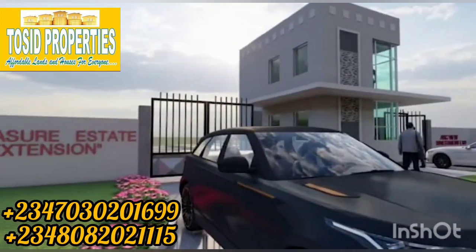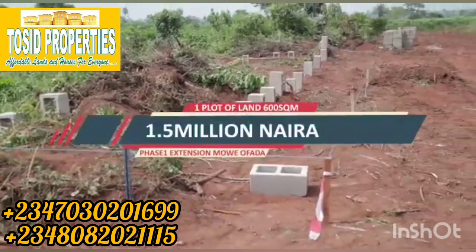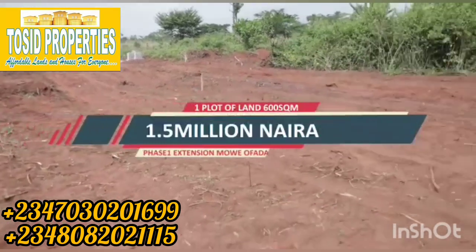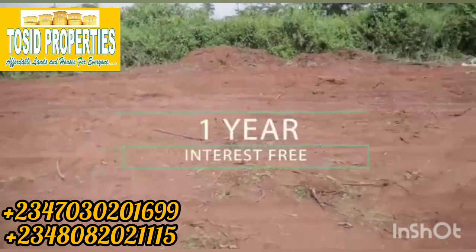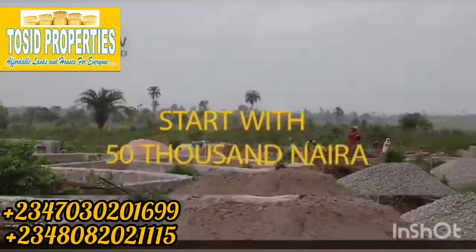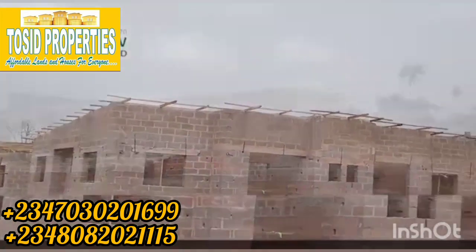Yes, where we are now — the extension — a plot is selling for 1.5 million naira. 1.5 million naira for a standard plot measuring 600 square meters. You can spread the payment over one year. You don't need to bring the money at once. You can start with 50,000 naira and spread the balance over a period of one year, interest-free.